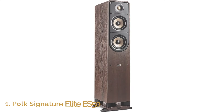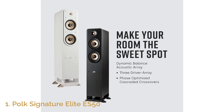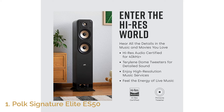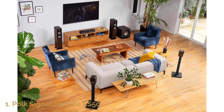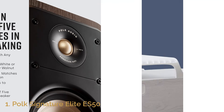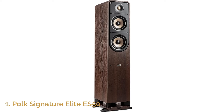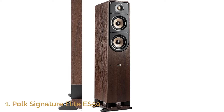Number 1: Polk Signature Elite ES50. The Polk Signature Elite ES50 is an impressive floor-standing speaker that delivers a cinematic audio experience. High-res audio certified, it is compatible with Dolby Atmos and DTS, ensuring your movies and music sound lifelike. This speaker features a 1-inch tweeter and dual 5.25-inch woofers, creating a balanced soundstage that brings both clarity and depth to every note. Polk's PowerPort technology enhances bass output, making it feel powerful and effortless, so you can enjoy deep, room-filling sound without distortion.